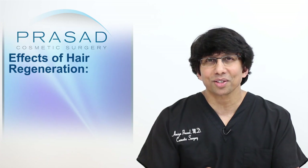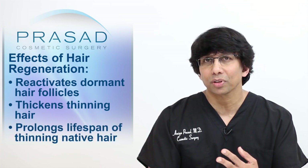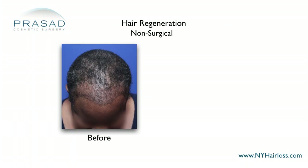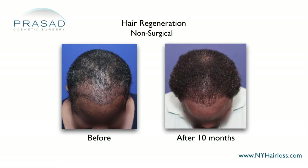With Hair Regeneration, we're able to reactivate hair that isn't growing, thicken thinning hair, and prolong the life cycle of thinning hair. Especially for women, we've been able to make a significant impact without doing surgery.